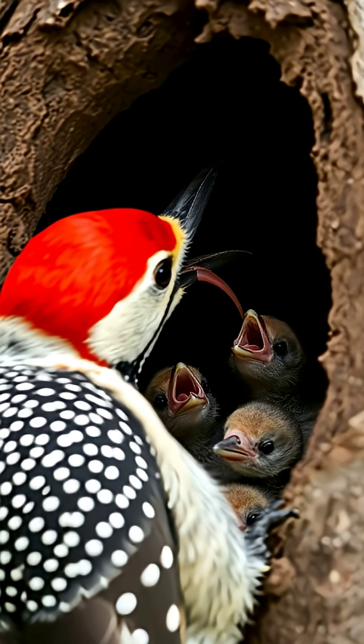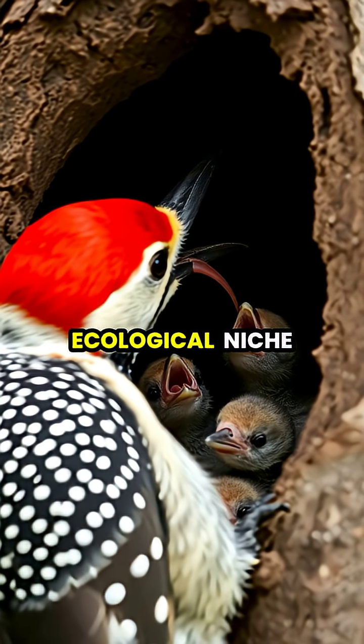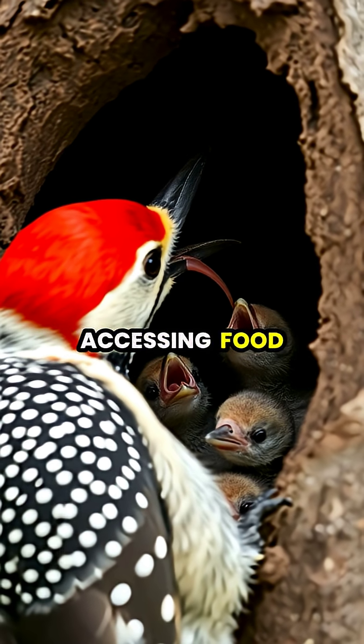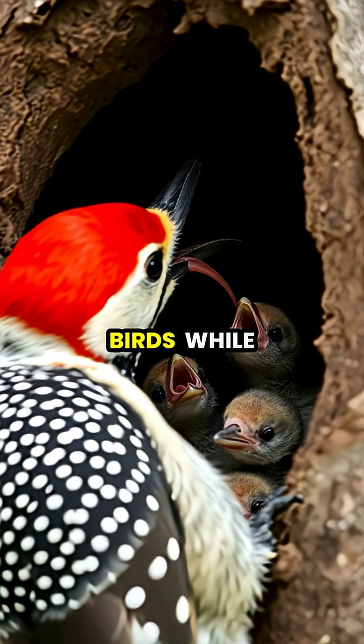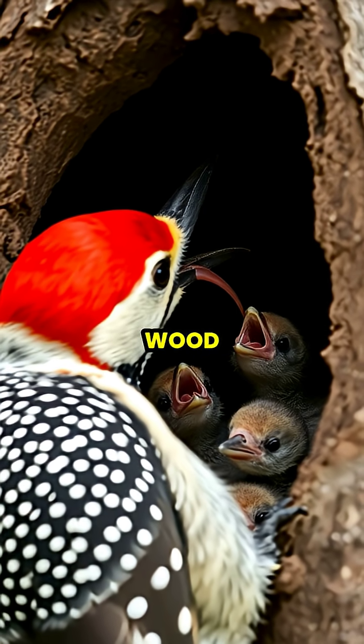This remarkable evolutionary adaptation allows woodpeckers to occupy a specialized ecological niche, accessing food sources unavailable to other birds while using their reinforced heads to create perfectly round nest cavities in solid wood.